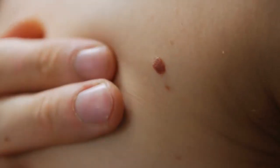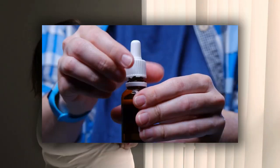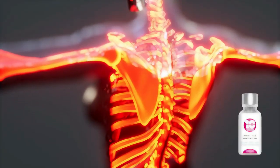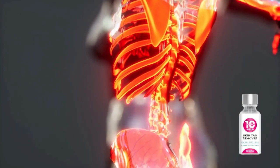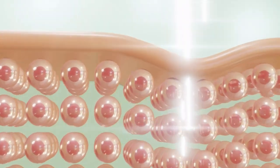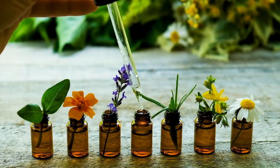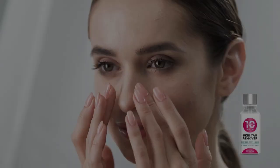Dealing with skin tags and moles can be challenging, especially with so many treatments and remedies available. But with Perfect 10, you don't have to worry about any of that. This serum is specially formulated to safely and effectively remove skin tags and moles without causing pain or scarring. Unlike other products, Perfect 10 is completely safe and natural. It contains no harmful chemicals or additives, so you can feel good about applying it to your skin, and because it works with your body's natural processes, you won't have to worry about any nasty side effects.